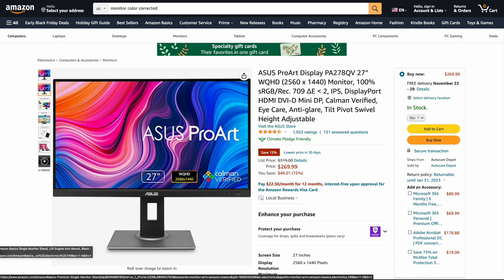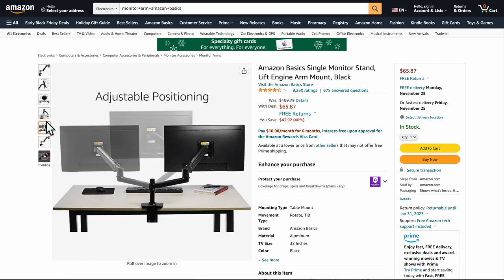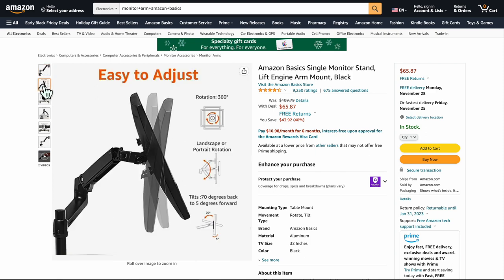This is the Amazon Basics monitor arm — $65.87 right now. If you've got a monitor and you need one of these, buy this. It's the arm I actually have and I highly recommend it. It's so much more affordable than the Ergotron arm and it works the same — there's no real difference. It does all the tilts and everything you need. I use it every day and it's wonderful. Totally recommend it.